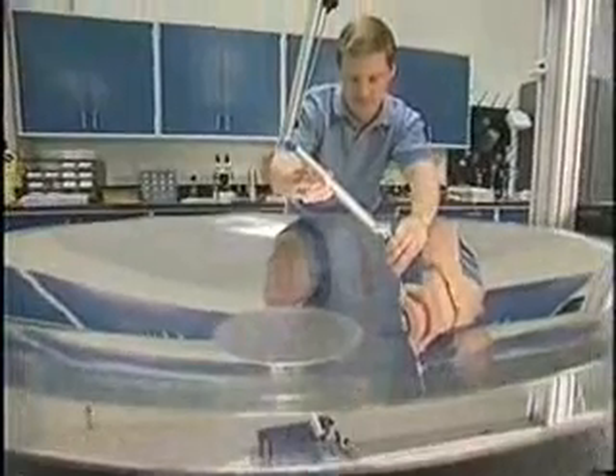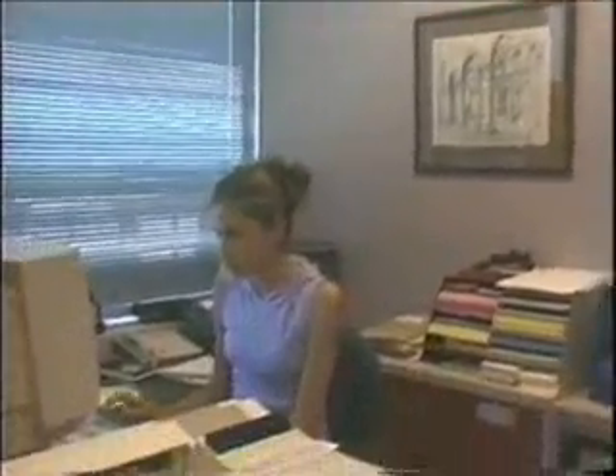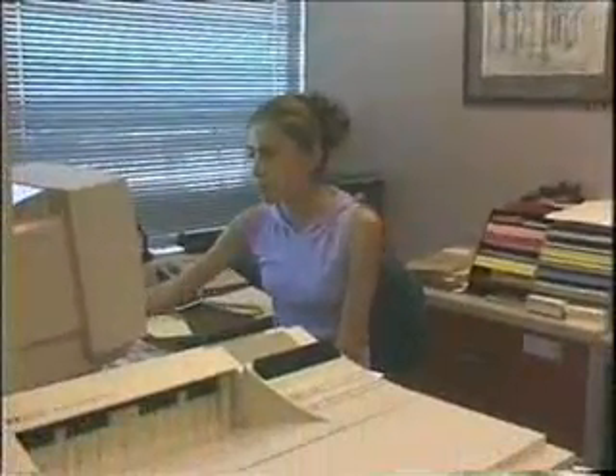For most retailers, hybrid solar lighting can reduce their energy bill by 60%. Duncan envisions retail stores as being the first adopters of the technology because of the health benefits of natural lighting. Studies have shown that 20% of workers suffer symptoms of depression from seasonal affective disorder — SAD. What's more, retail stores with natural lighting sold 40% more merchandise than stores with artificial light.